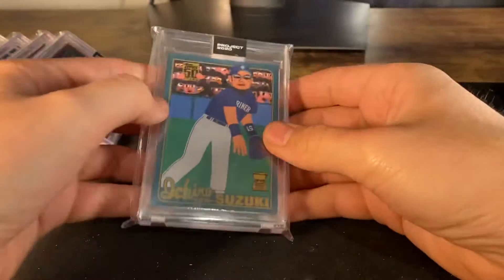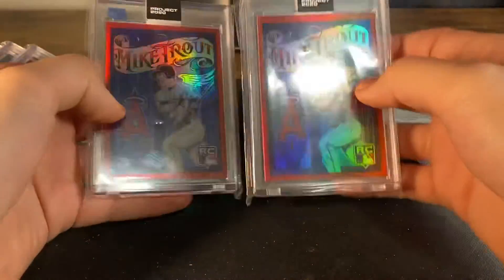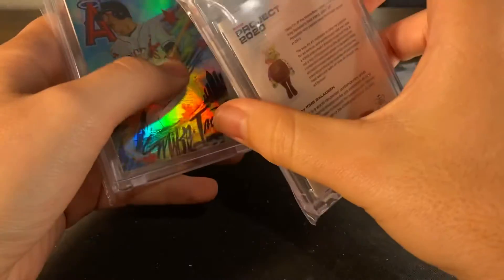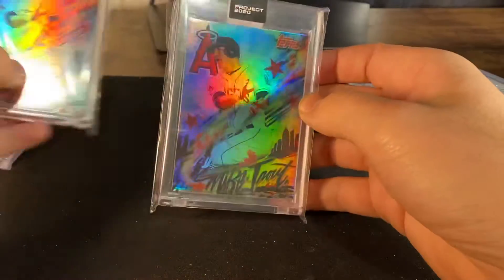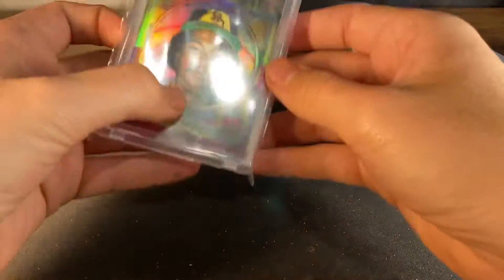So we got a cool Ichiro — this one's upside down — we got two rainbow foil Mike Trouts. We got the Money Bear King Saladin — that's like card 400 chase. We got two of these Mike Trouts King Saladins — card 399.